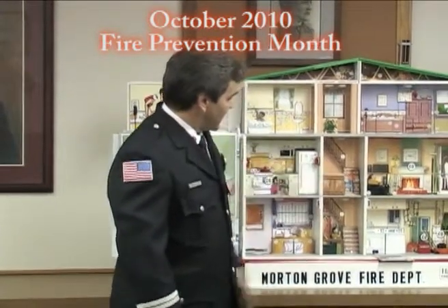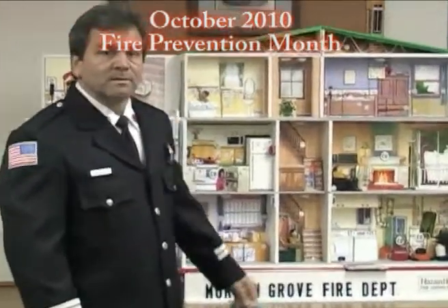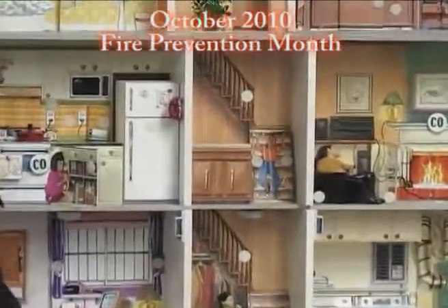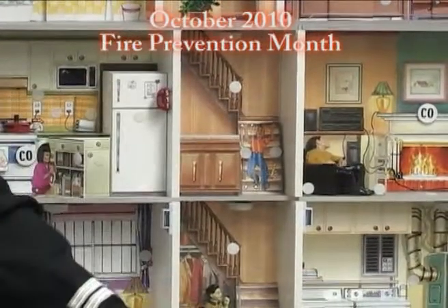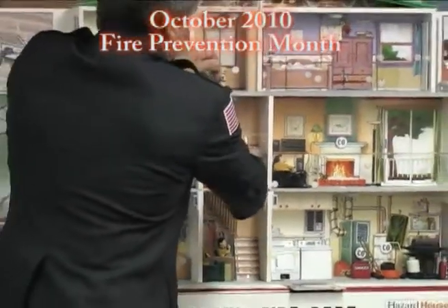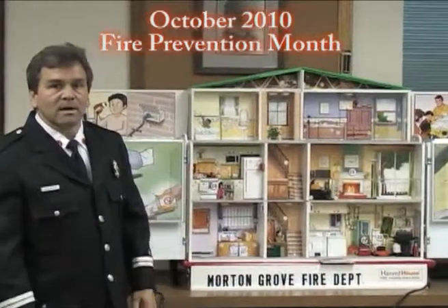Staircases. One of the biggest problems we have is people fall. There are some things on the stairs — looks like a baseball bat and a ball, some books — and that's why this little boy fell. So what do we want to do? We want to clean those stairs off so it's a nice, safe staircase for mom and dad, grandma and grandpa, and everybody to climb up and down.